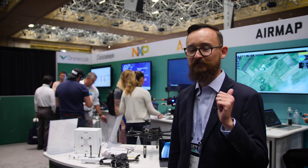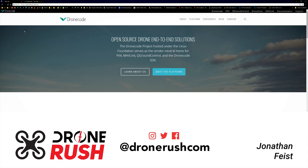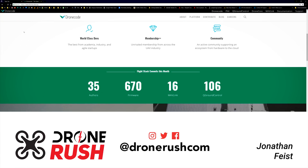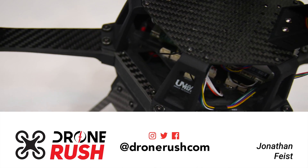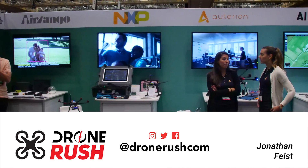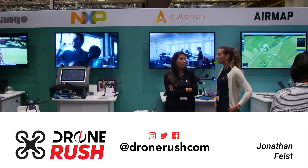Thanks a lot, Jonathan. And thank you. Thanks again for joining us. Please stay tuned for plenty more from InterDrone 2018. Give us that thumbs up if you like what you see and consider subscribing. Hit that bell icon to make sure you see what comes next. Thanks again, and fly safe!